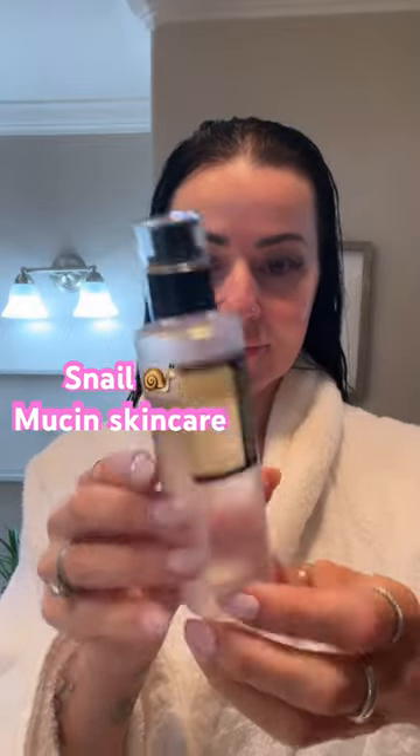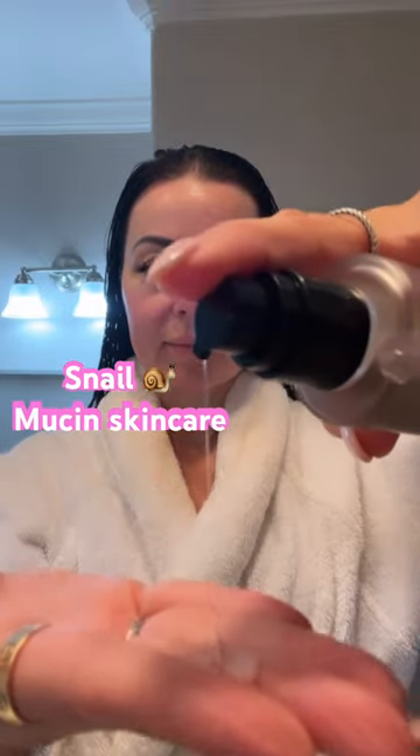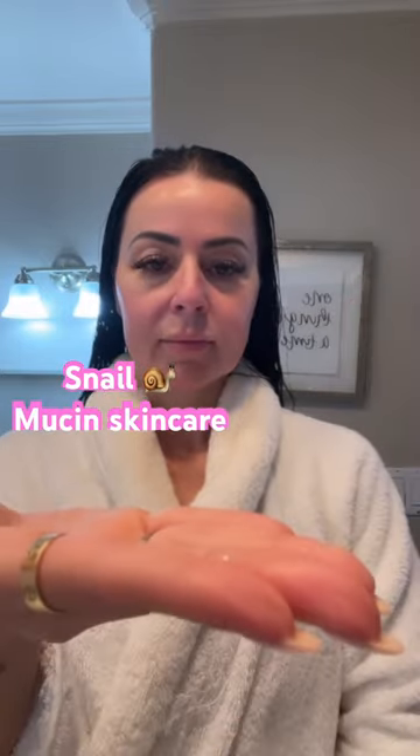This skincare product from Amazon is a game changer. It is snail mucin. Yes, and it's exactly what you think it is, but you guys, this works so good.